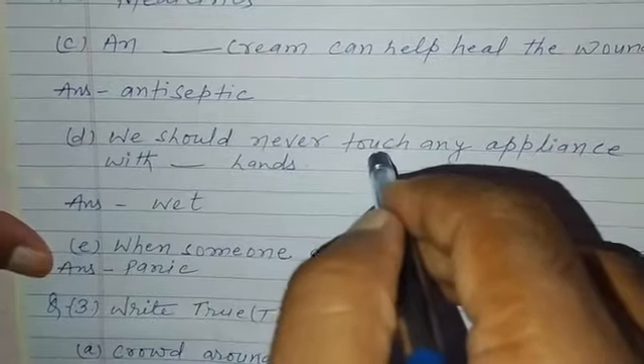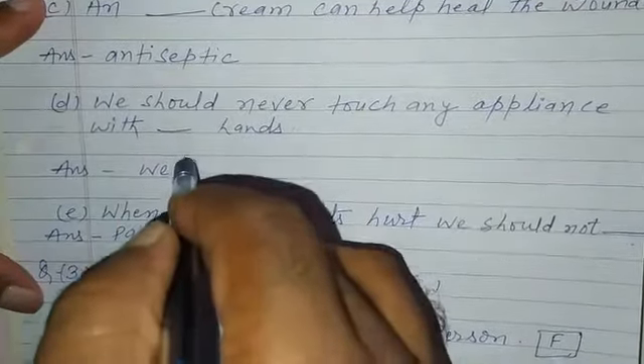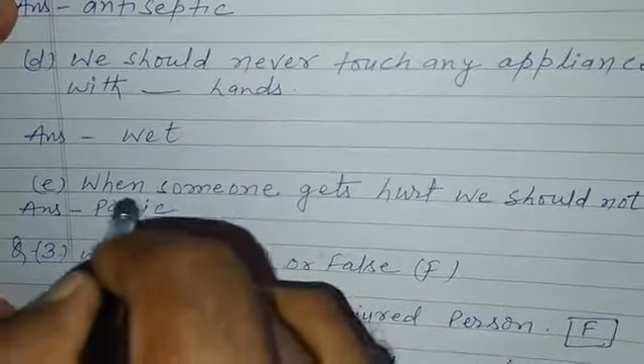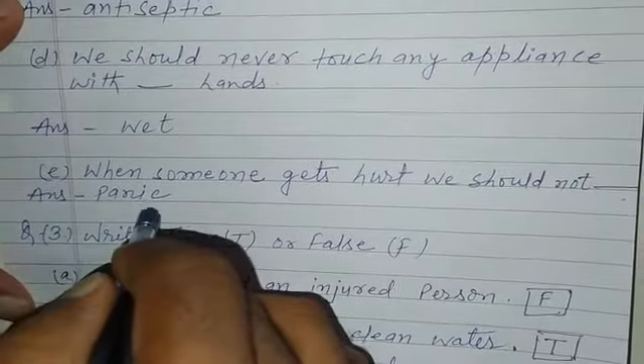Now question number D. We should never touch any appliance with dash hands. Answer is wet hands. Now question number E. When someone gets hurt, we should not dash. Answer is panic.